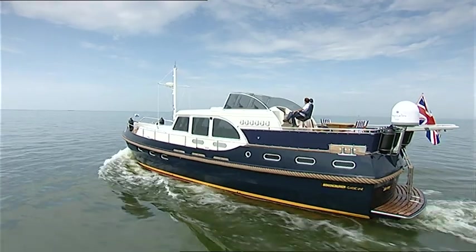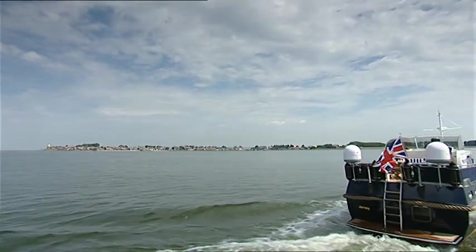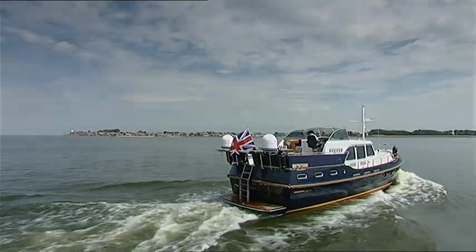In a word, the Bourne Cruiser 55 Classic is fully seaworthy, easy to handle and comfortably appointed. Peace, quiet and beauty — perfectly combined.